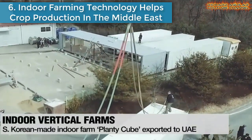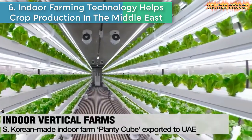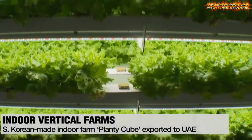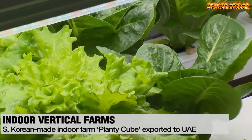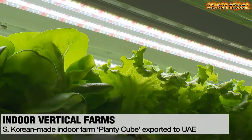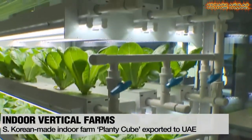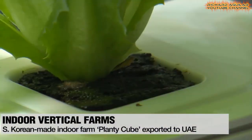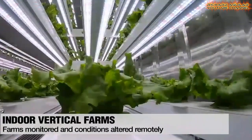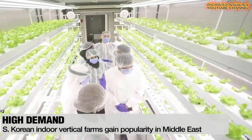Number six is indoor farming technology helping crop production in the Middle East. The 12-meter-long container is filled with vertical racks of crops, including romaine lettuce. Named Plenty Cube, the farm replaces conventional farming methods with digital technology. Natural sunlight is replaced with artificial lighting, and water levels, air temperatures, and humidity can be adjusted with just a few clicks. Farms can also be monitored remotely from South Korea, even from a smartphone, and conditions can be adjusted to optimize plant growth. This way of farming can produce quality food all year round without being affected by the weather, natural disasters, or disease.